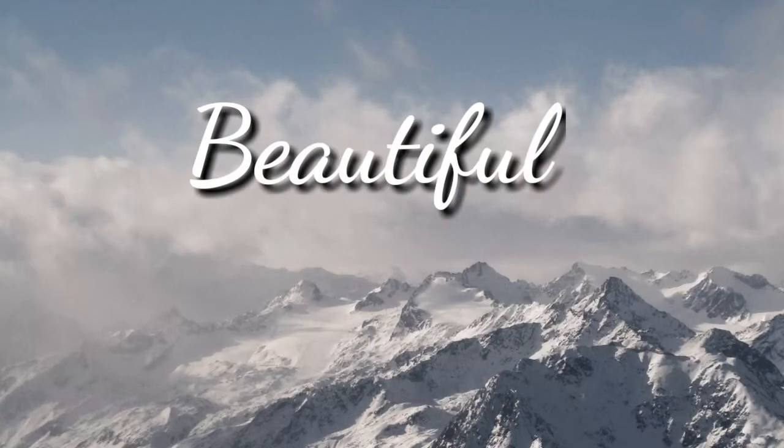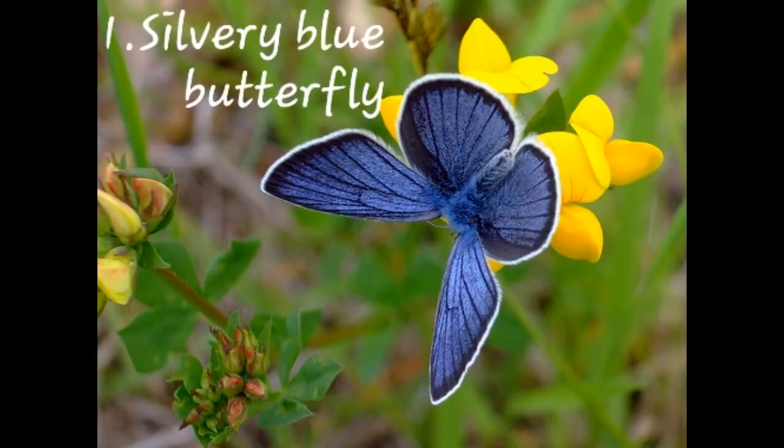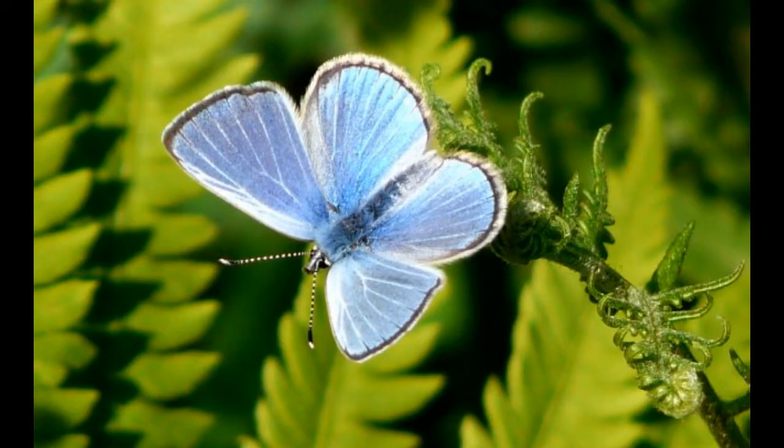Top 10 beautiful butterflies in the world. Number one: Silvery Blue Butterfly. It is mostly found in Canada. It is a small butterfly native to North America.